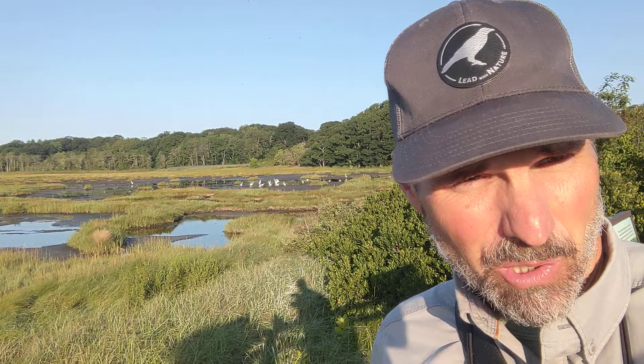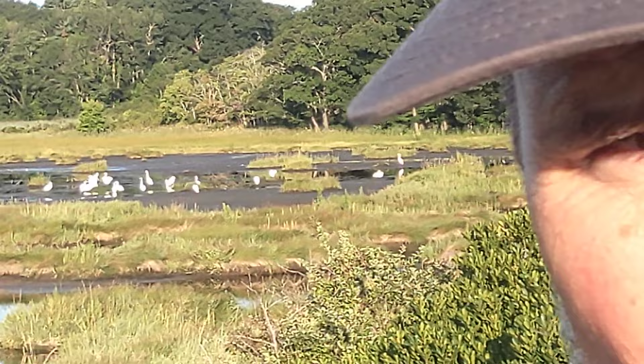Good morning, friends. Dan here in the bright morning sunshine. Another episode of Learn a Bird. Out here in the background, let me zoom in a tad, is a great group of egrets.